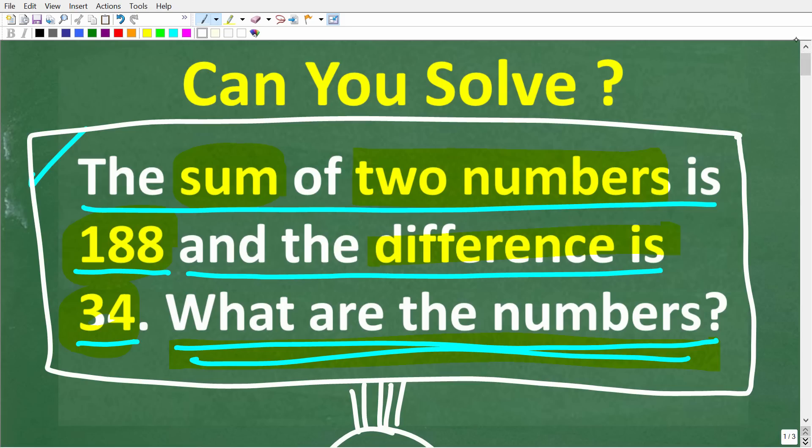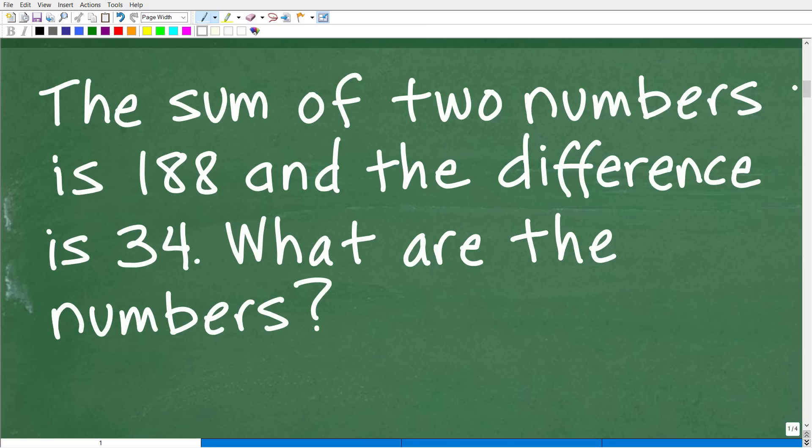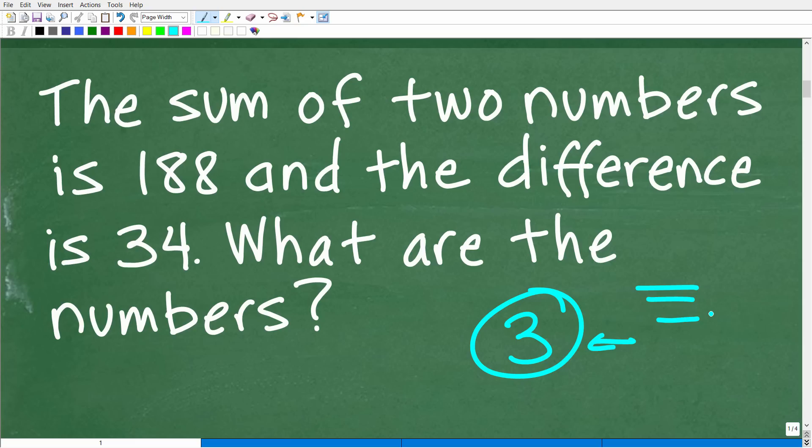We're dealing with a math word problem, and you should always use the rule of three. When you're faced with any math word problem, read it one, two, three times at a minimum. Do not read the problem one time and just start doing stuff — you're not going to understand what you're looking for. The first time, read the problem. The second time, start pulling some information and details. The third time, really understand what the question is. Here the question is we are looking for two mystery numbers, and when we add them up the sum is 188 and when we subtract them the difference is 34.